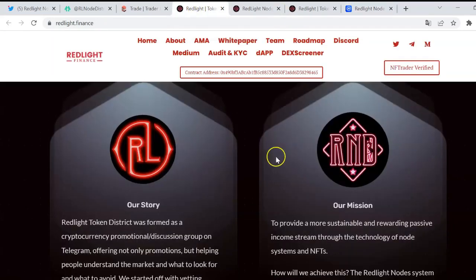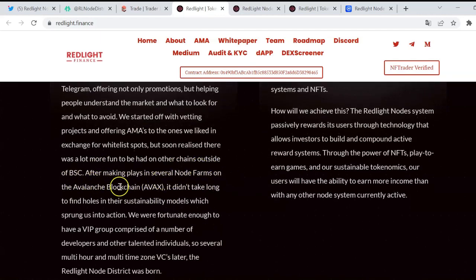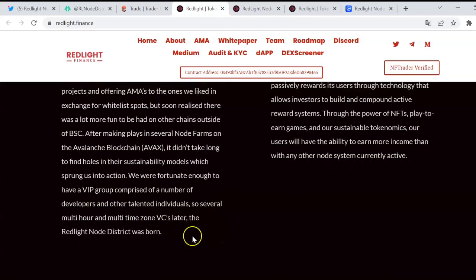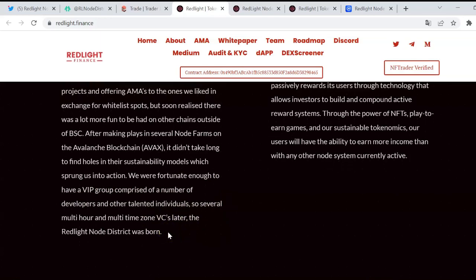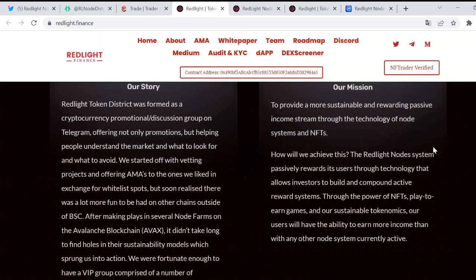About Red Light — their story: the Red Light token was formed as a cryptocurrency promotional discussion group on Telegram, offering not only promotion but helping people understand the market and what to look for and what to avoid. It is pretty similar to other node projects we have analyzed. After making plays in several node farms on Avalanche, they didn't take long to find holes in their sustainability models, which sprung them into action. They were fortunate enough to have a group comprised of developers and other talented individuals, and that's how Red Light Node District was born.